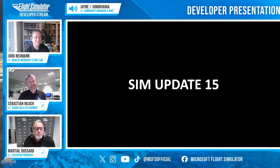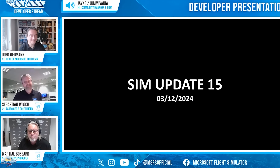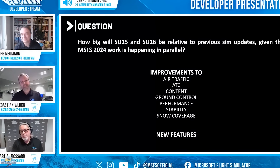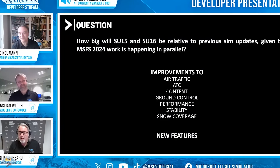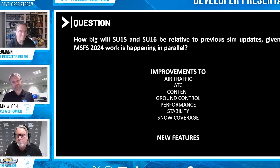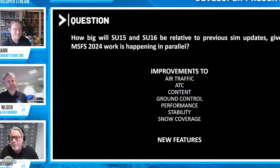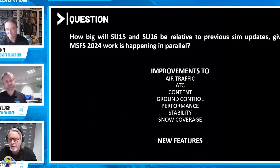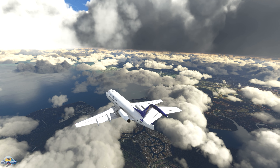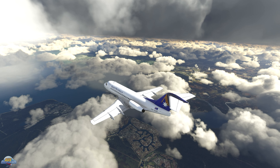World Update 16 is the 16th installment of the series, covering the Caribbean. The region includes a number of different countries and new points of interest, bush trips, and landing challenges. Islands included are the Bahamas, Barbados, British Virgin Islands, the Cayman Islands, Grenada, and many more. It also includes seven new handcrafted airports developed by Gaia Simulations. The Bell 47 is not free, but the Microsoft team have offered a discount to simmers who have the Premium or Premium Deluxe version of the sim.